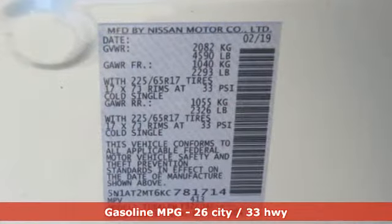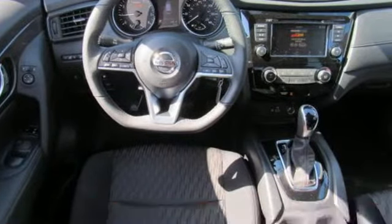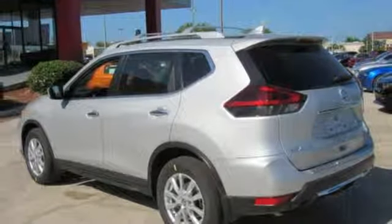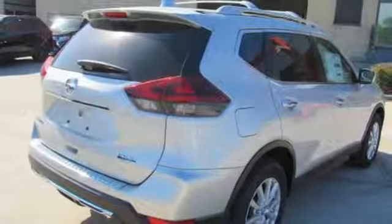And get ready for an impressive combination of features: inline four-cylinder engine, front heated bucket seats, streaming audio, air conditioning, wireless phone connectivity, external memory control, rear lip spoiler, smartphone wireless charging, and power heated mirrors.